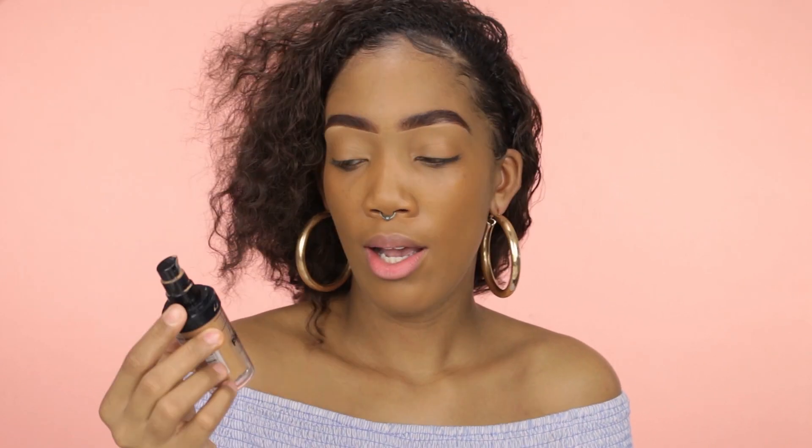I'm applying with a damp Beauty Blender. As my concealer today, I'll be using the LA Girl Pro Coverage Foundation — I don't use it as a foundation because it's too light and I couldn't find my shade, but I do like it as an under-eye concealer.